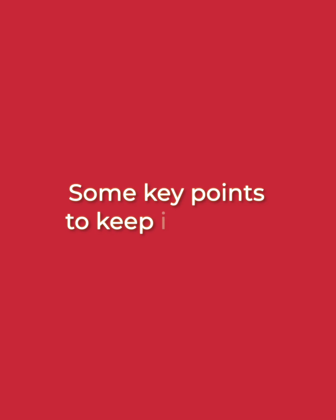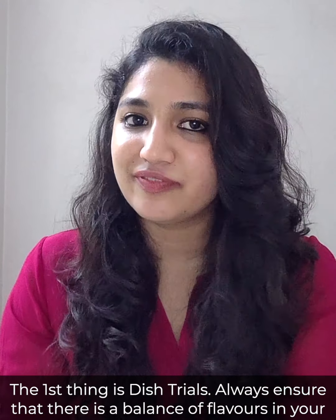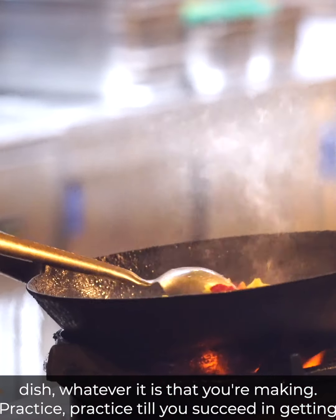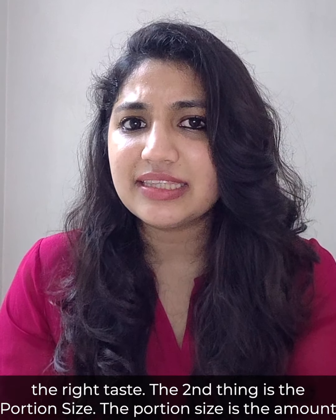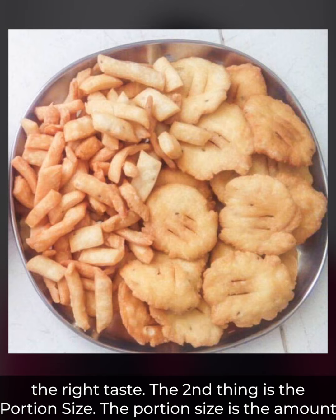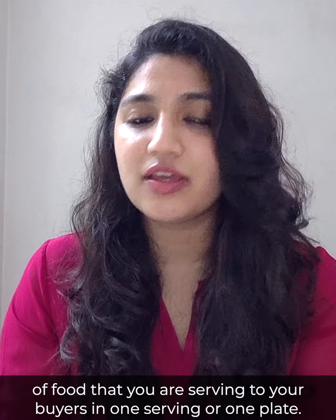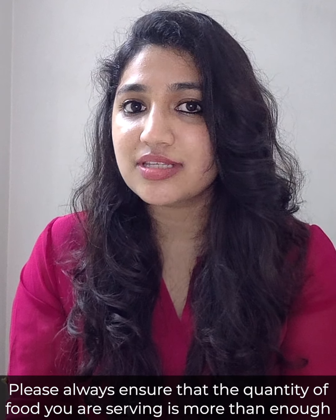The first thing is dish trials. Always ensure that there is a balance of flavors in your dish. Whatever it is that you're making, practice, practice till you succeed in getting the right taste. The second thing is portion size. The portion size is the amount of food that you are serving to your buyers in one serving or one plate.